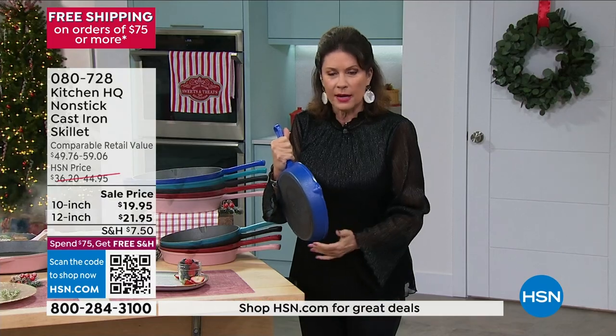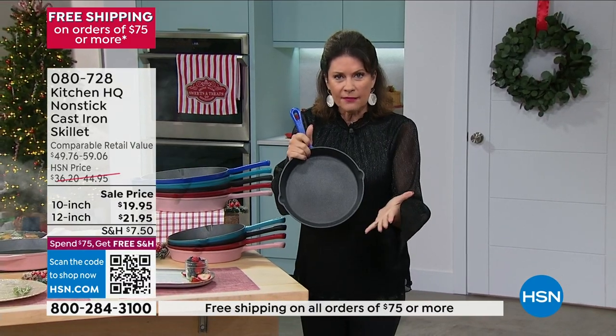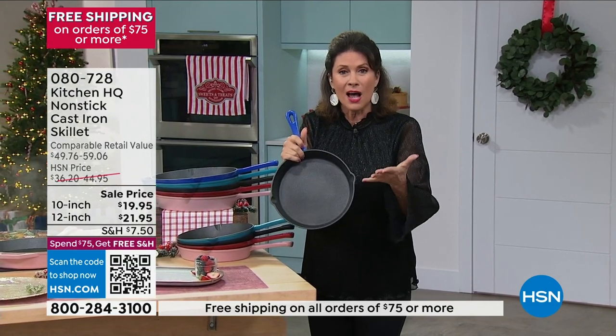They have enamel on the outside. They are absolutely gorgeous. 10-inch skillet, $19.95. And it is non-stick.